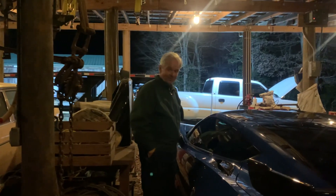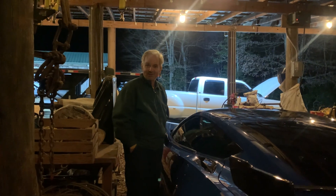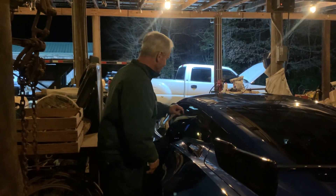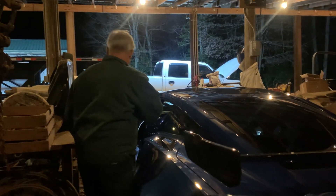Alright, we're going to go ahead and start the 2019 Corvette ZR1. David asked me to come up here and give it a whirl. We're not going driving, we're just starting it.